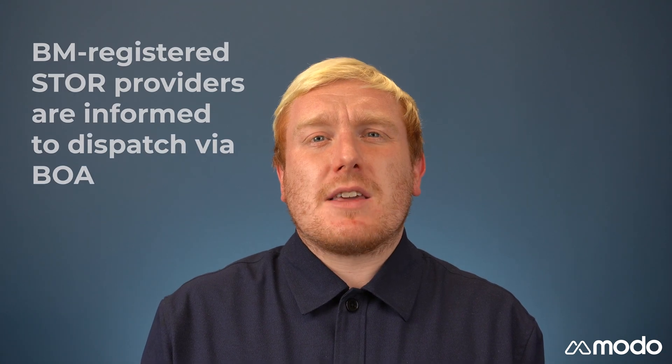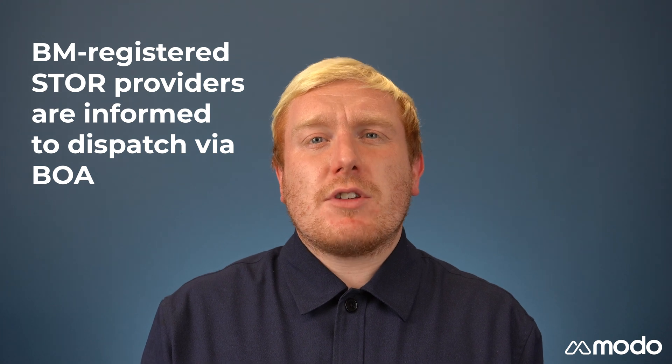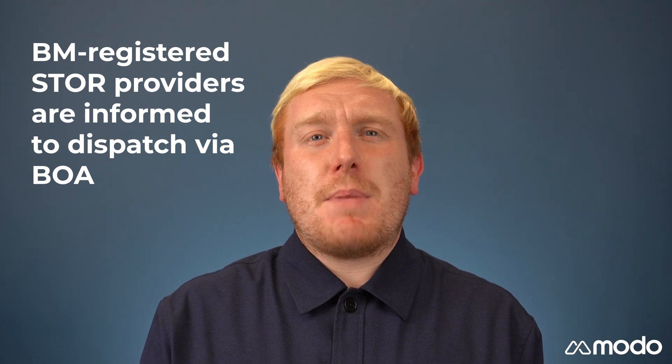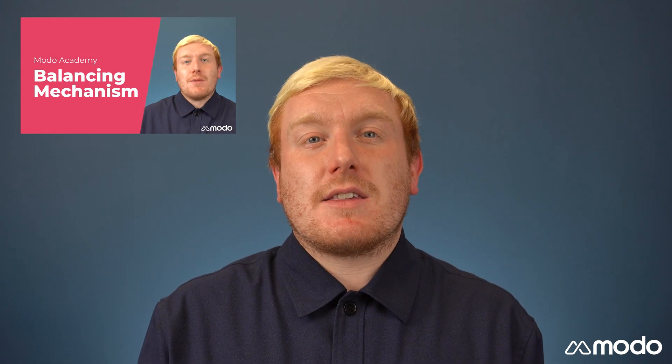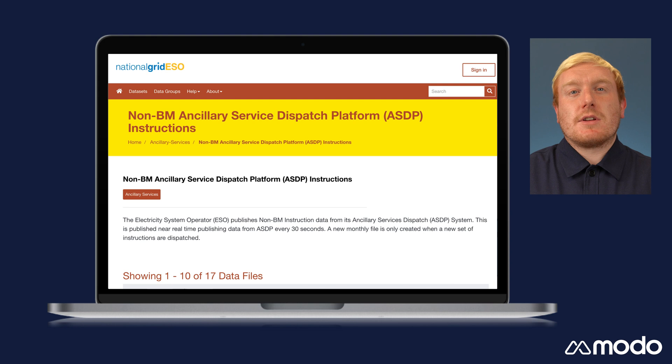Both balancing mechanism registered and non-balancing mechanism registered providers are able to participate in STOR. Balancing mechanism providers are informed of their instructions to dispatch via a Bid Offer Acceptance, or BOA. To find out more about how this system works, please see our balancing mechanism explainer video.